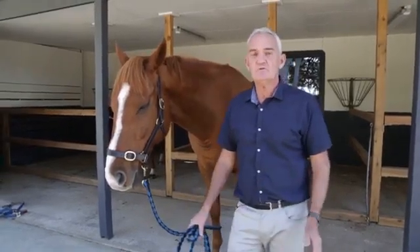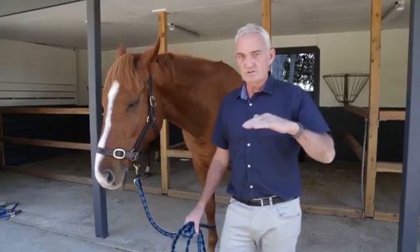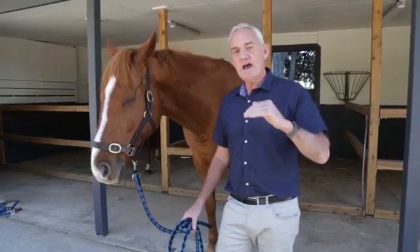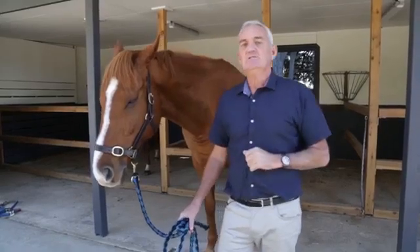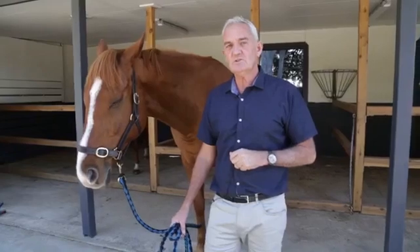Academic Horse Training breaks all of these things down into small single responses — tiny bite-sized chunks — using the training scale, so that we can add the next part on, then the next part, and the next, until in the end we have the finished product. That makes it easy for the horse to learn.